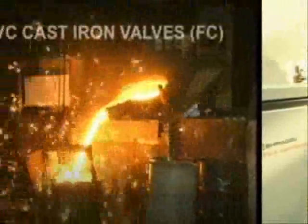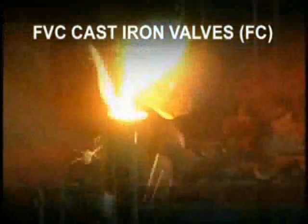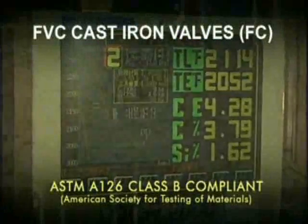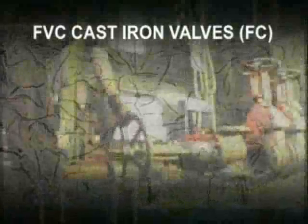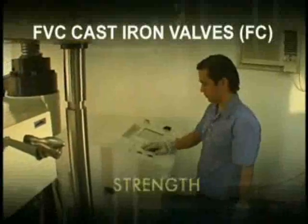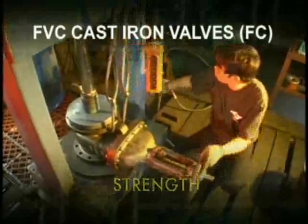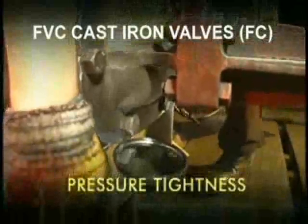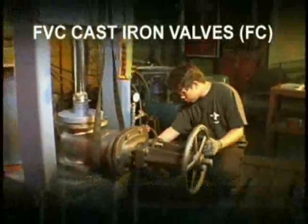FVC cast iron valves are cast mainly from great cast iron with metallic properties that strictly conform to ASTM A126 class B requirements. Each valve is meticulously tested at various phases of production to ensure flow control of water, oil and gas, which makes FVC cast iron valves the valves of choice.